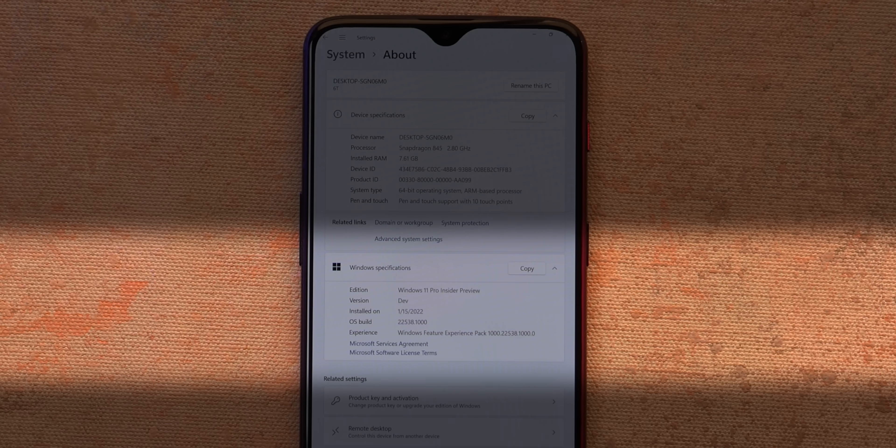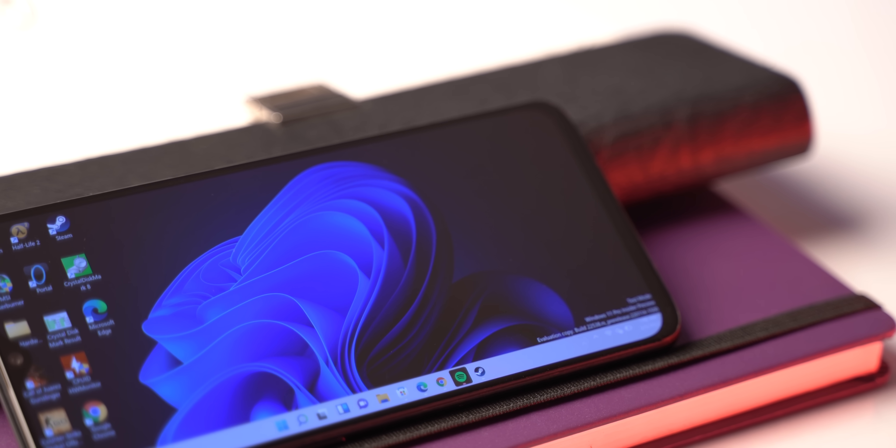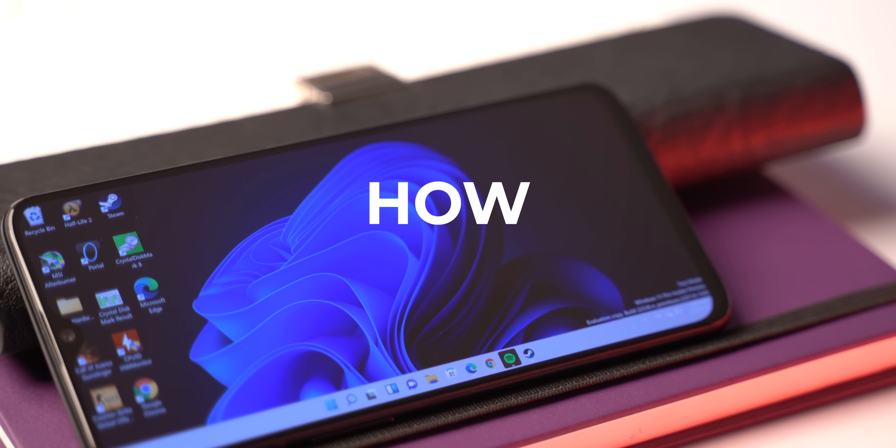This is actually Windows 11 Pro, as you can see in the About page in Settings. All the credit goes to Project Renegade — I'll leave a link in the description. This project brings Windows 11 to smartphones powered by the Snapdragon 845 and Snapdragon 835. The best compatibility is with the OnePlus 6T, OnePlus 6, Mi Mix 2S, and the Poco F1. We're running it on the OnePlus 6T.